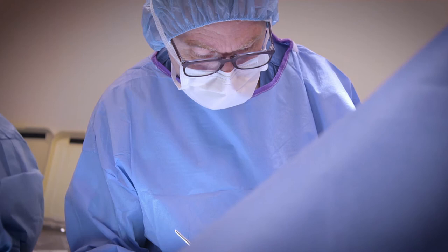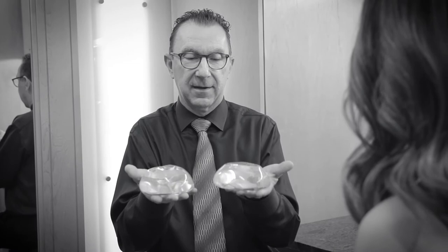One of the questions I always get for breast augmentation is: how big should I go? We focus here, for most patients, on going to a more natural size.